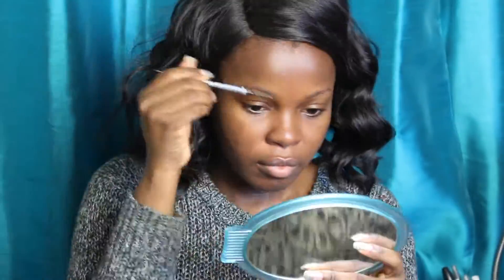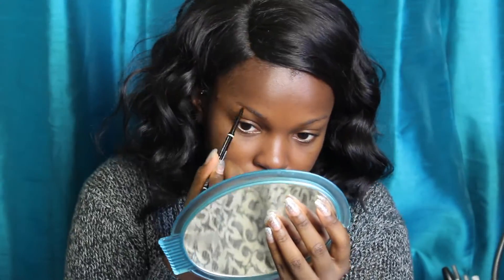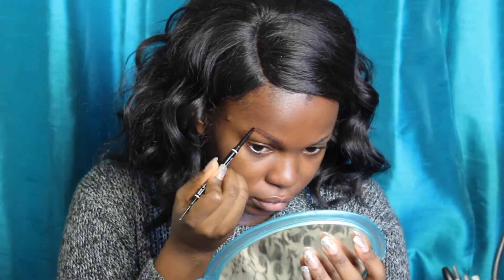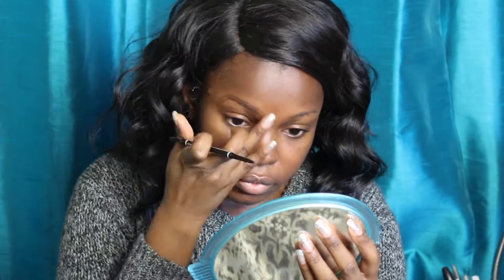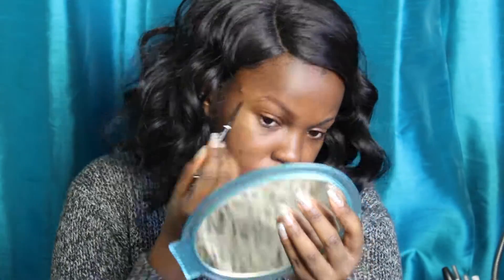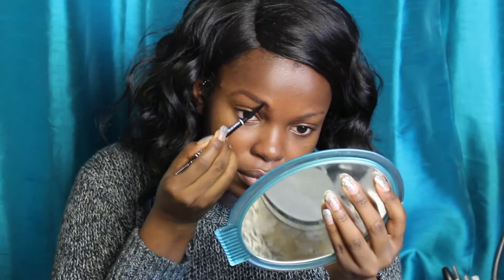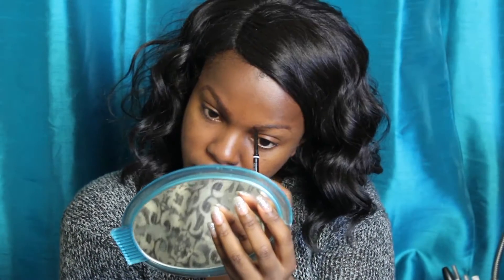Now I'm taking the NYX Microbrow Pencil and filling in my brows, really giving them shape — creating the shape that I like to have for my brows. I really like this pencil. It's supposed to be comparable to Anastasia Beverly Hills Brow Wiz. Never tried that, but I like this pencil.